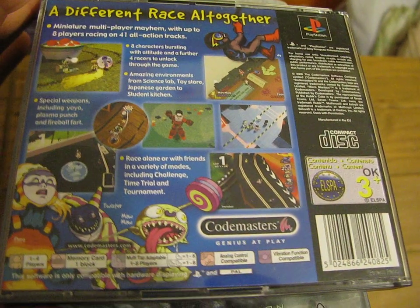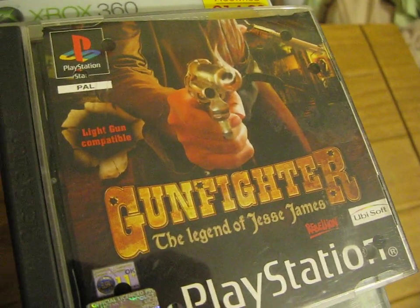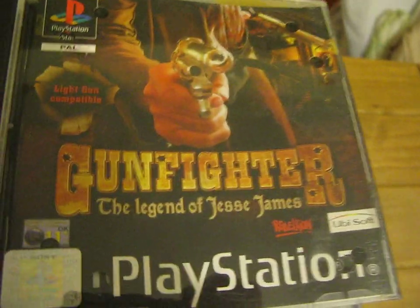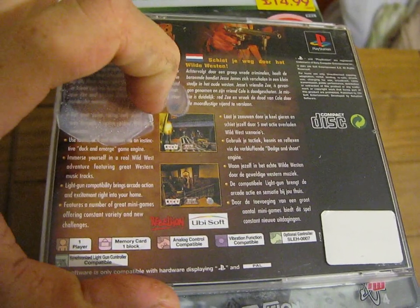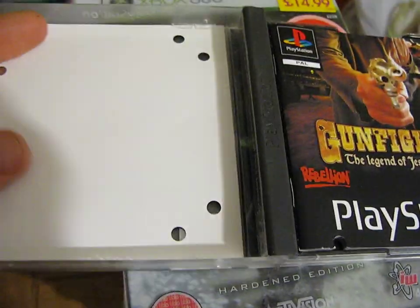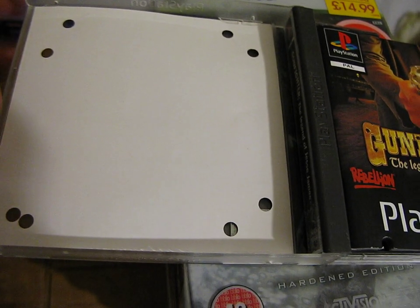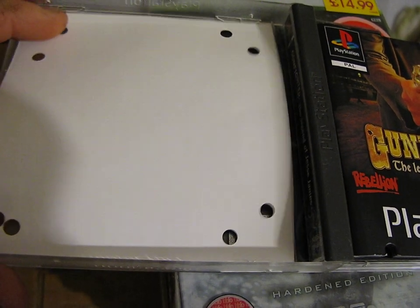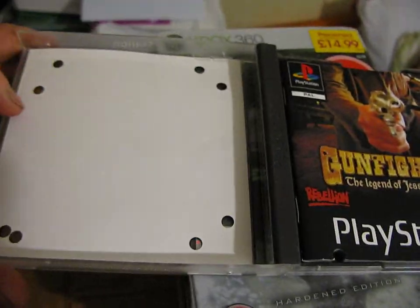It's a 1-4 player game, or 1-8 player multiplayer. Next you've got Gunfighter: The Legend of Jesse James by Rebellion. This is a light gun compatible game and it's a one player. A bit of damage on the case — some sort of glue. I've got a sleeve which has got some hole punched holes in there. I don't know if that's factory made or a previous owner's done that, so if you've got a copy of this with something similar, you can let me know.